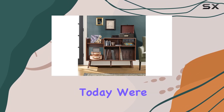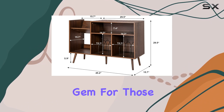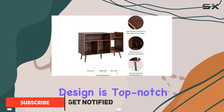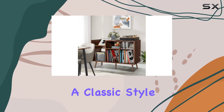Hey everyone, today we're diving into the Kitty mid-century modern record player stand. This piece is an absolute gem for those who appreciate a classic aesthetic. First off, the design is top-notch — the wood veneer frame and unique wood legs exude a dignified and elegant vibe, making it a fantastic addition to any home with a classic style.